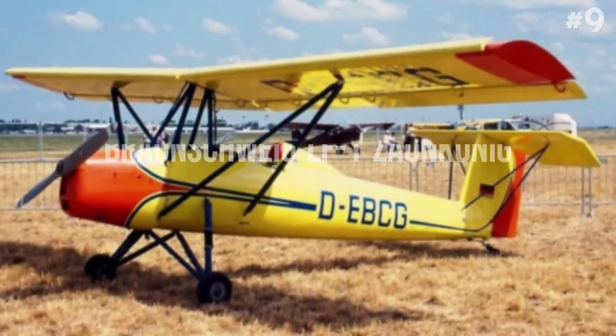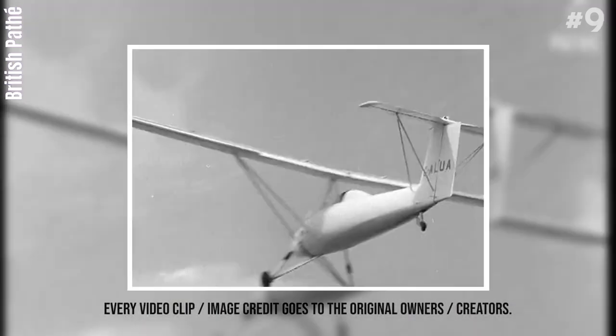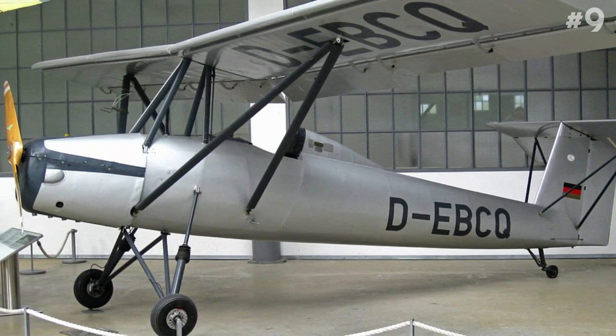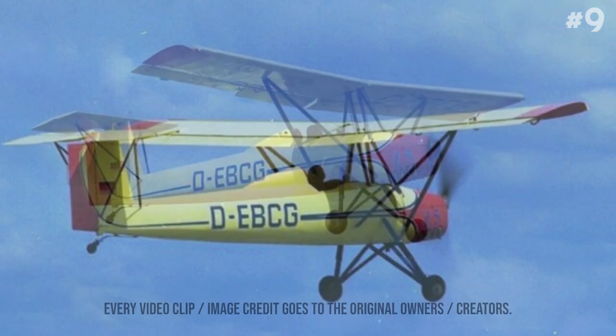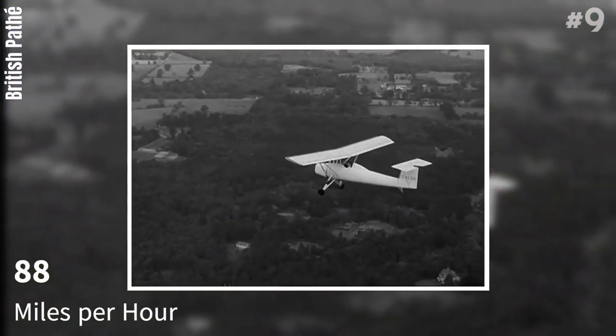Number 9: Braunschweig LF-1 Zaunkönig. The Braunschweig LF-1 Zaunkönig is a STOL single-seat light aircraft. It was designed in 1939 by Professor Ing. Hermann Winter as a foolproof trainer for novice student pilots to experience solo flight, and it can reach up to 88 miles per hour.